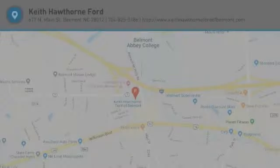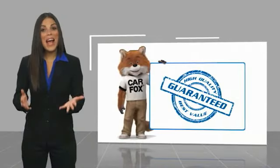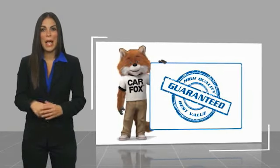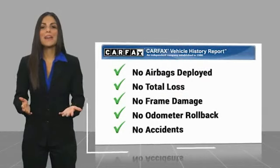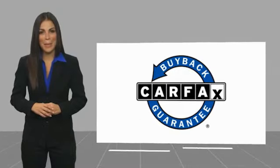Your new ride is just a phone call away. Here's another high-quality vehicle with a Carfax vehicle history report. Be sure to find a complimentary copy of this report online or contact the dealership. This vehicle qualifies for the Carfax buyback guarantee.